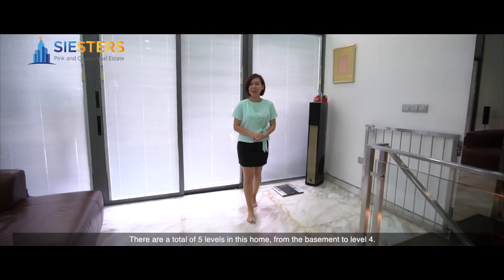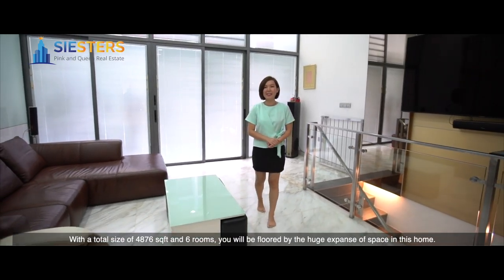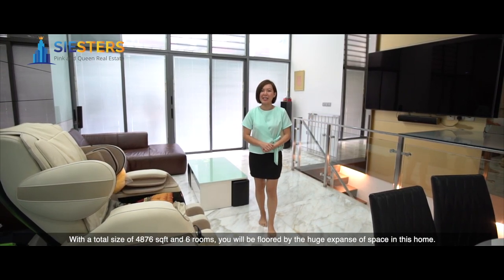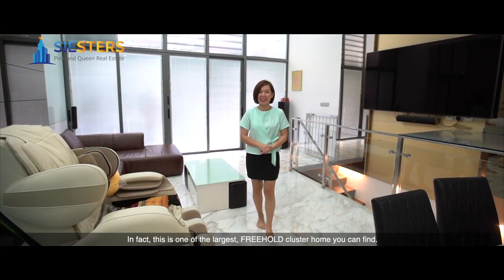There are a total of 5 levels in this home, from the basement to level 4. With a total size of 4,876 square feet and 6 rooms, you'll be floored by the huge extent of space in this home. In fact, this is one of the largest freehold cluster homes you can find.